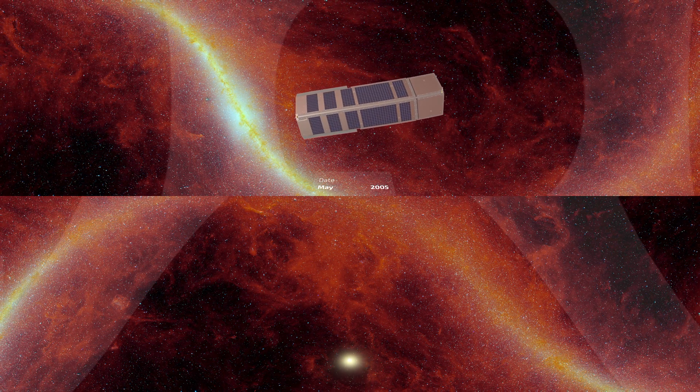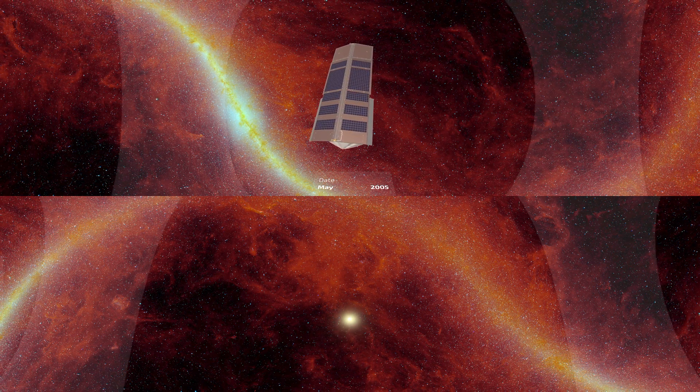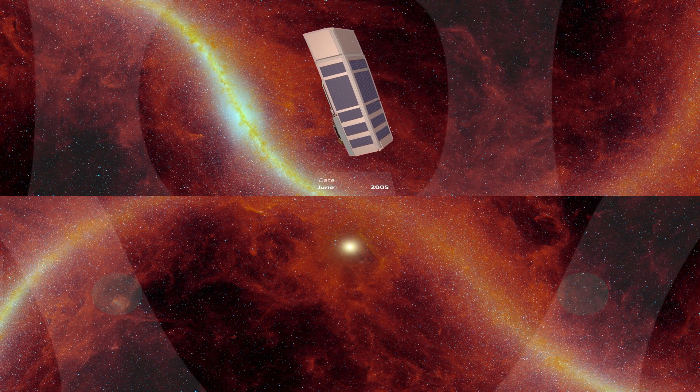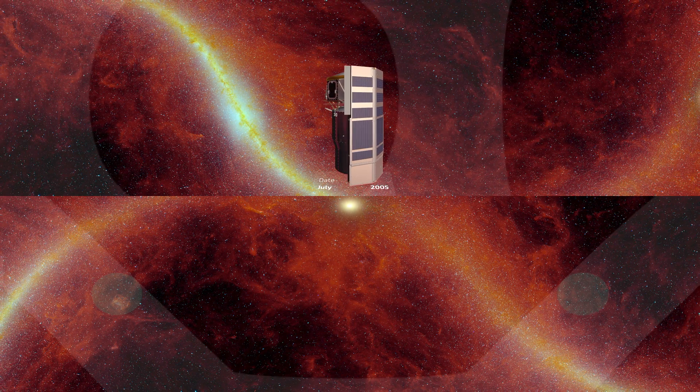This allows Spitzer to point at targets anywhere within a 40-degree wide band of sky. As Spitzer tracks the Sun during its orbit, this band sweeps across the sky, giving access to any location at least every six months or so. Two regions, directly above and below us, are continuously available for study all year long.